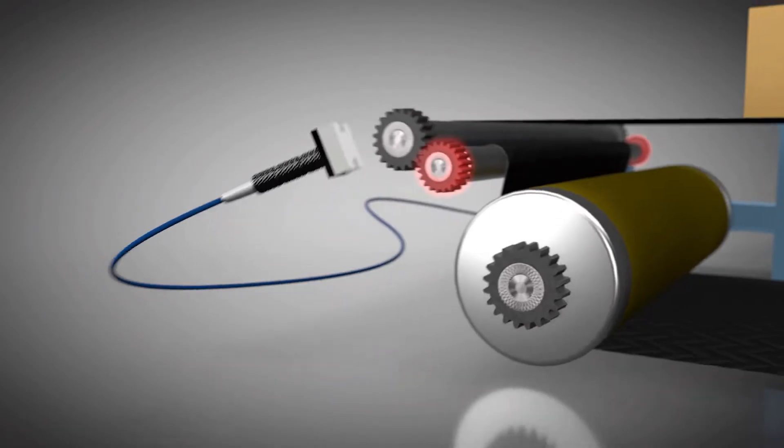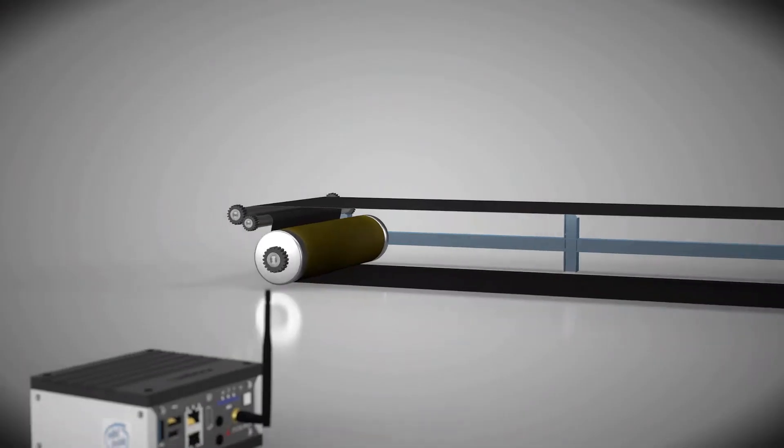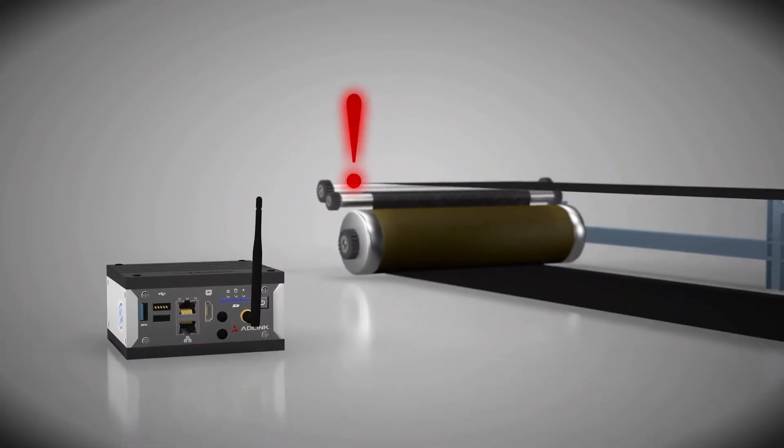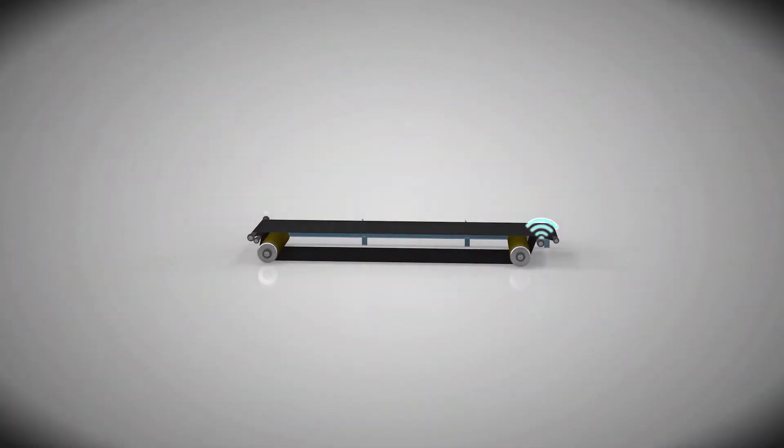Vibration, temperature, pressure and voltage sensors all feed real-time data into the analytics engine, where signs of system stress can be predicted and actions taken if necessary.